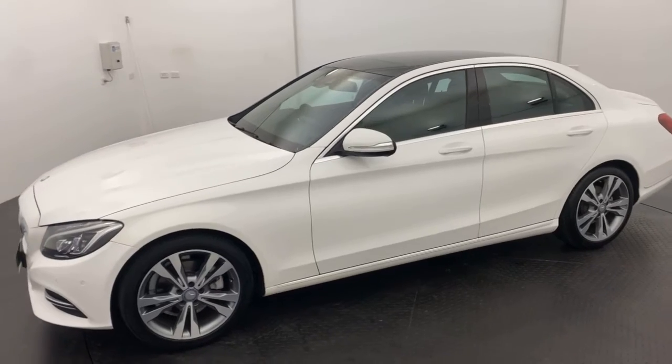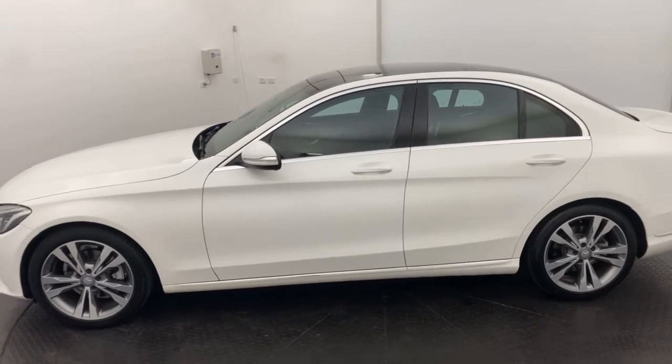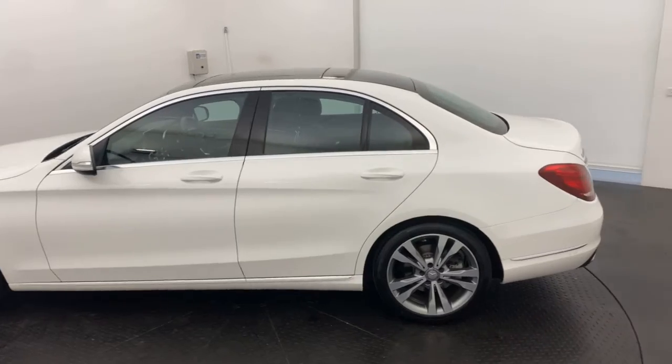All our pre-owned vehicles undergo a thorough 120-point mechanical inspection test, which is conducted by Mercedes-Benz Certified Mechanics.